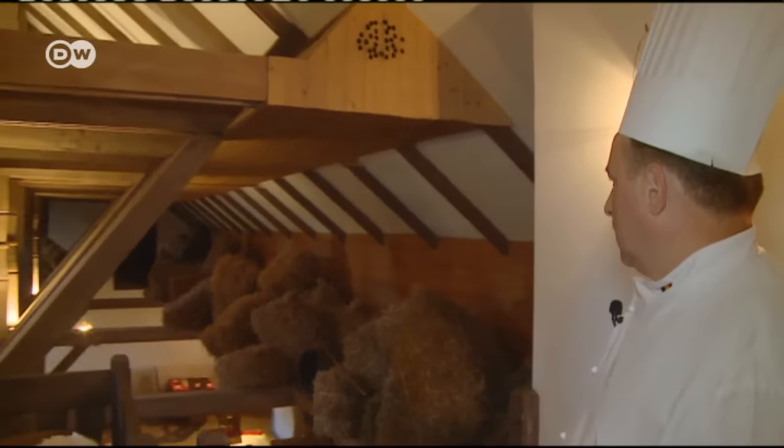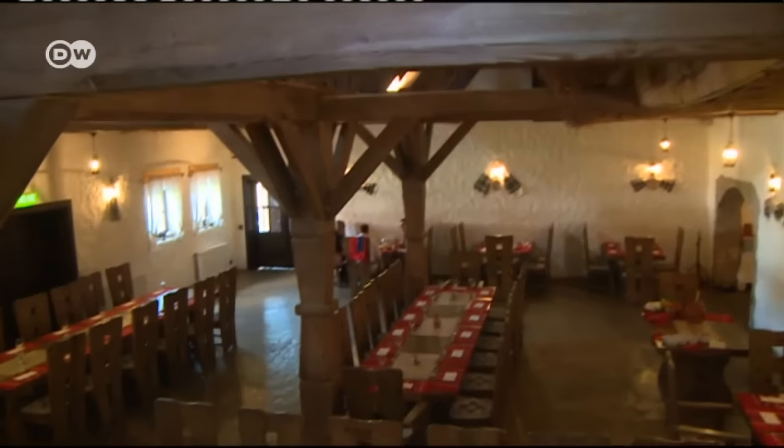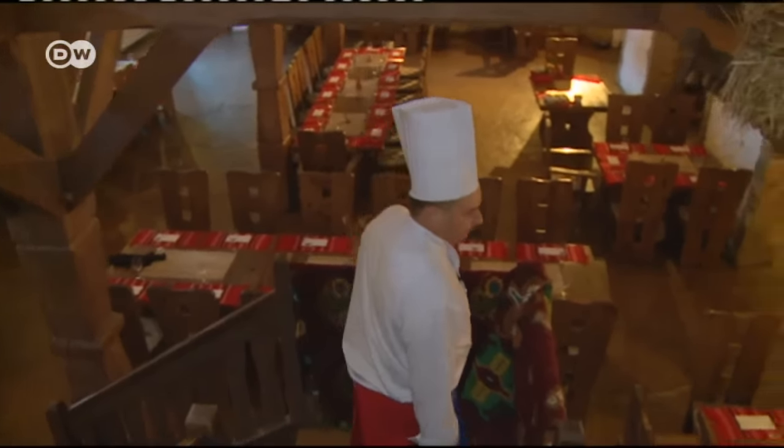It's a meal that suits the rustic surroundings. Bales of straw decorate the restaurant, all designed to give international guests a sense of life in rural Romania.